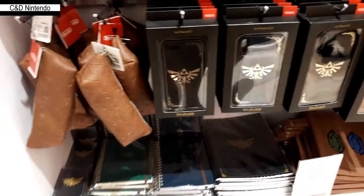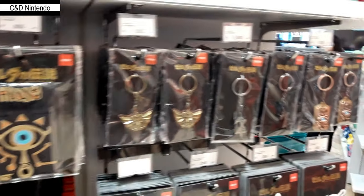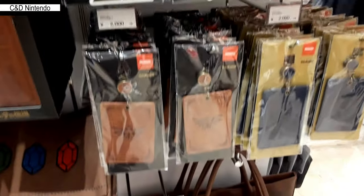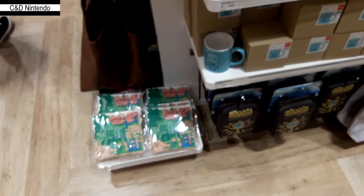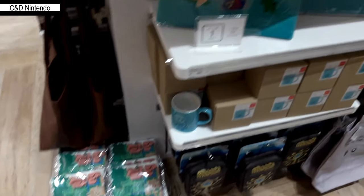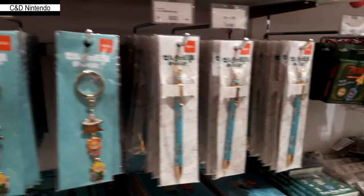There's a Zelda stand with mugs, glasses, coasters, keychains — everything. There's even a Zelda leather bag, though these bags are expensive and the quality wasn't that great. They are also definitely selling and hyping Link's Awakening, which is the new Zelda at the time.